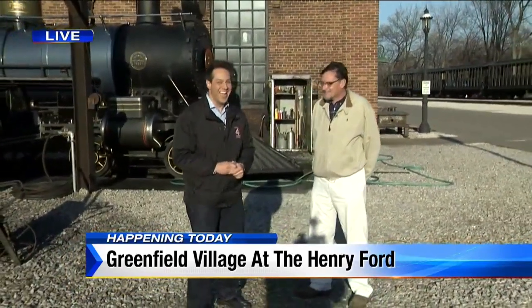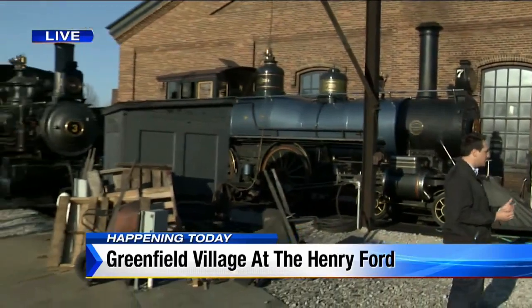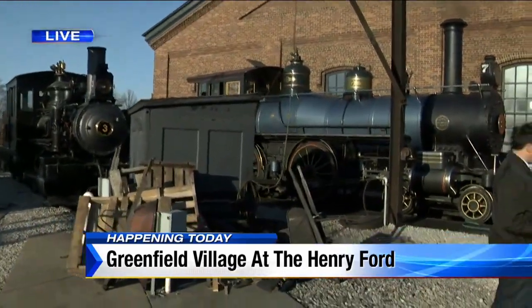Hey, good morning everybody. I love this time of year — it's gorgeous outside. Spring has sprung and Greenfield Village is open for business. Jim is the man of the hour; he runs all things here, at least that's what he likes to tell himself every morning. We're standing in front of a locomotive, but not just any locomotive. This, as you tell me, is Henry Ford's favorite?